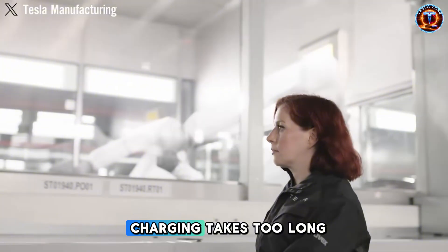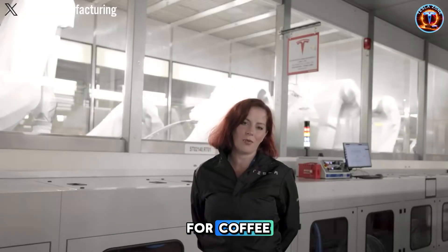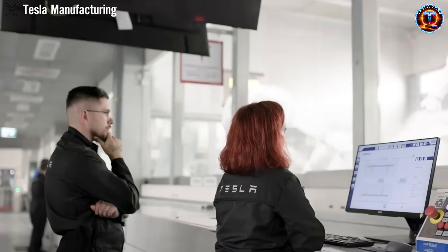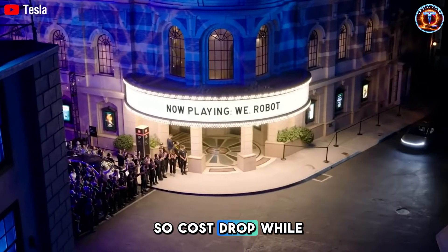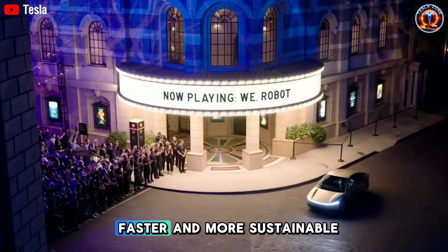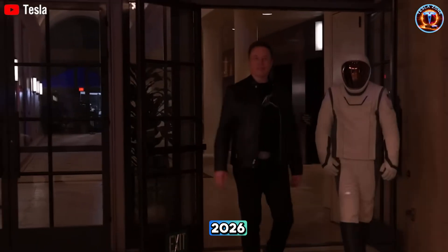If that's real, the charging-takes-too-long argument dies instantly. Stop for coffee, leave with 250-plus miles — that's faster than gas stations half the time. And aluminum is way more abundant than lithium, so costs drop while supply chain risk decreases. Tesla would have battery tech that's cheaper, faster, and more sustainable than anything competitors can touch in 2026.